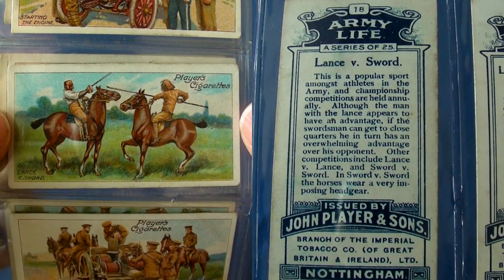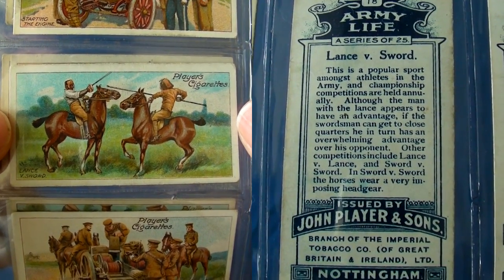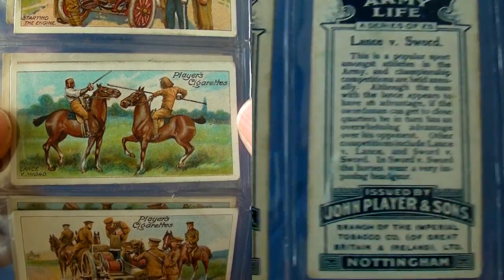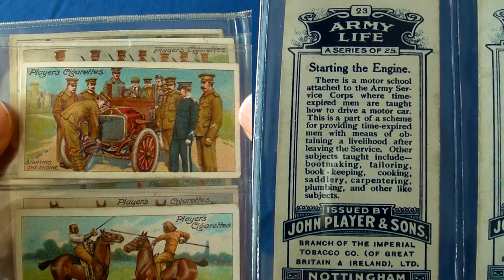Here are some cards of army life that were issued just a few years before the Great War started. This is a classic card that features 20th century jousting — believe it or not, that really puts things into perspective.